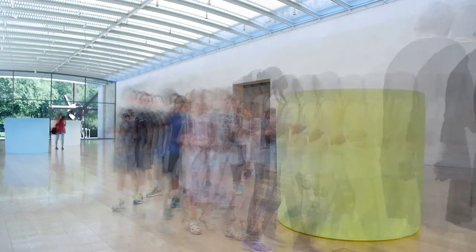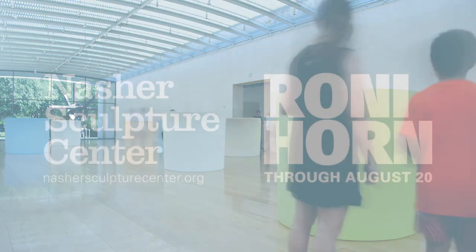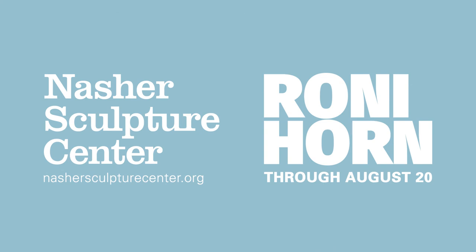Created through a labor and time-intensive process, these sculptures require eight months to complete and each weighs over five tons. Don't miss the first US museum exhibition to highlight this extraordinary work.